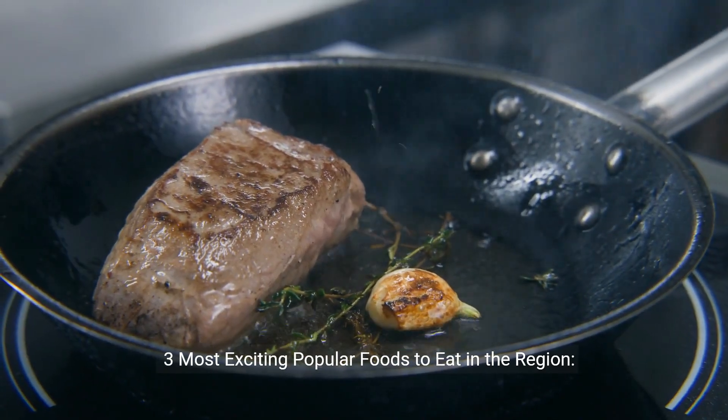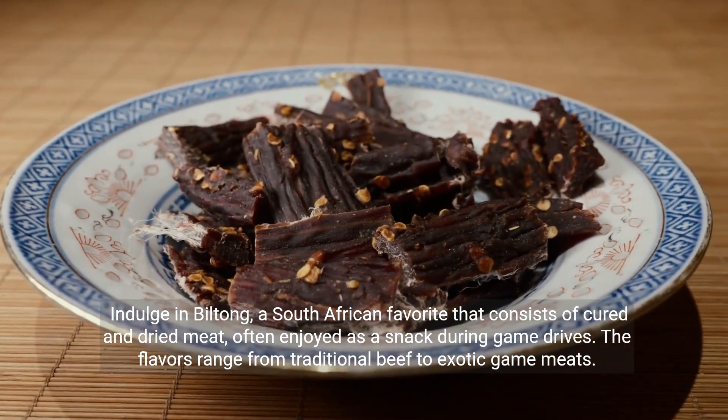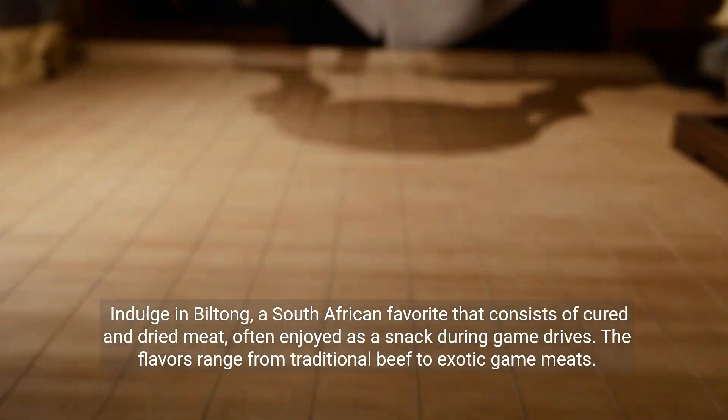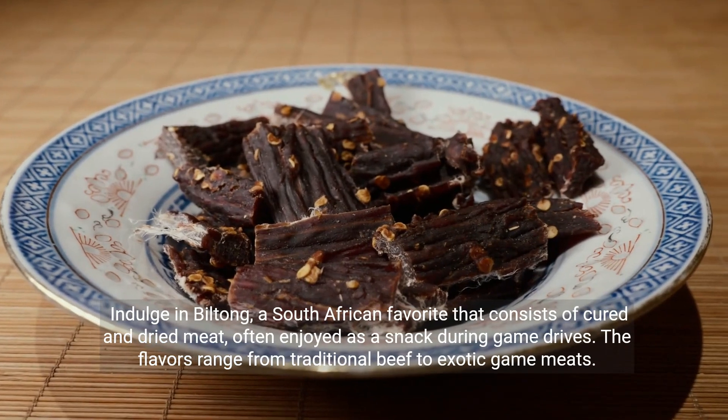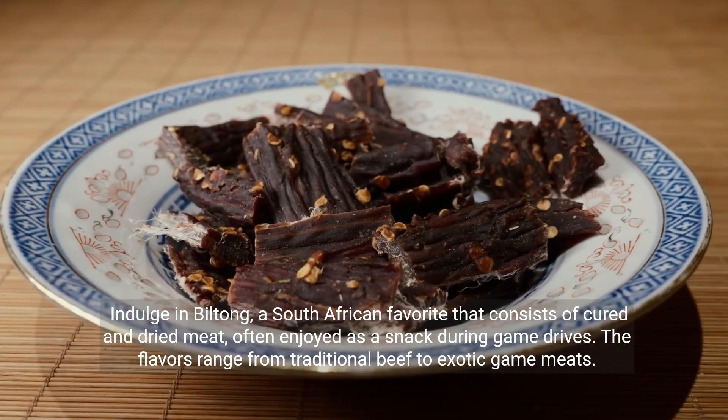Three most exciting popular foods to eat in the region. Indulge in biltong, a South African favorite that consists of cured and dried meat, often enjoyed as a snack during game drives. The flavors range from traditional beef to exotic game meats.